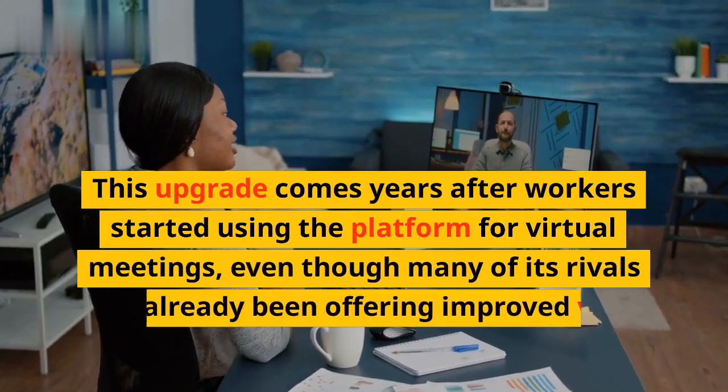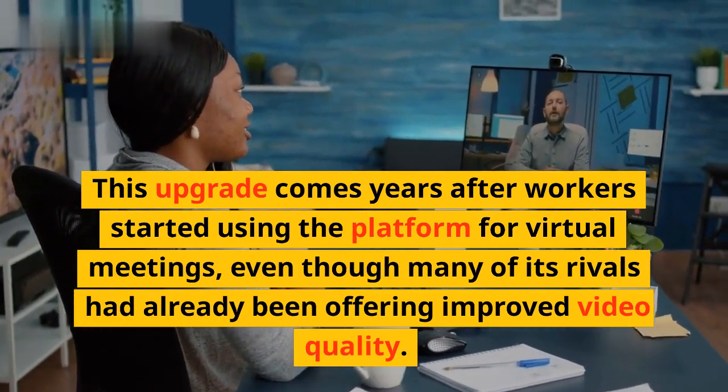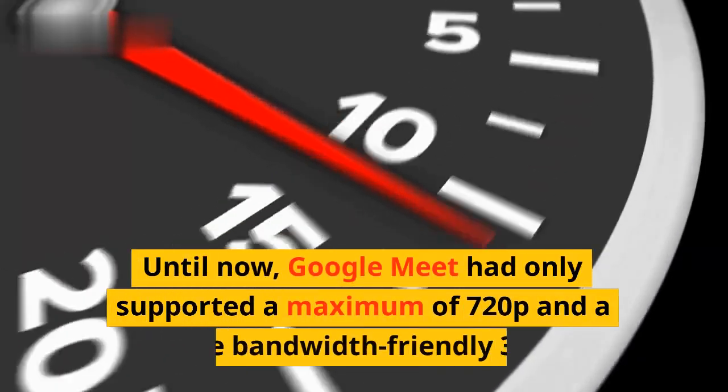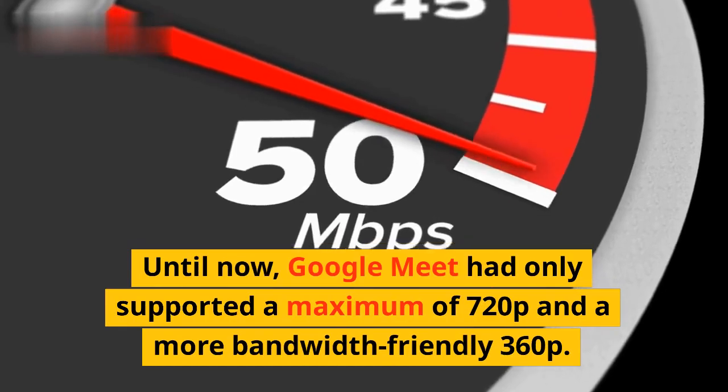This upgrade comes years after workers started using the platform for virtual meetings, even though many of its rivals had already been offering improved video quality. Until now, Google Meet had only supported a maximum of 720p and a more bandwidth-friendly 360p.